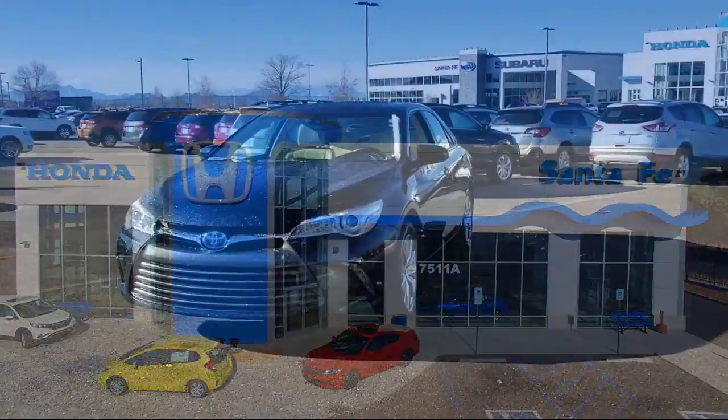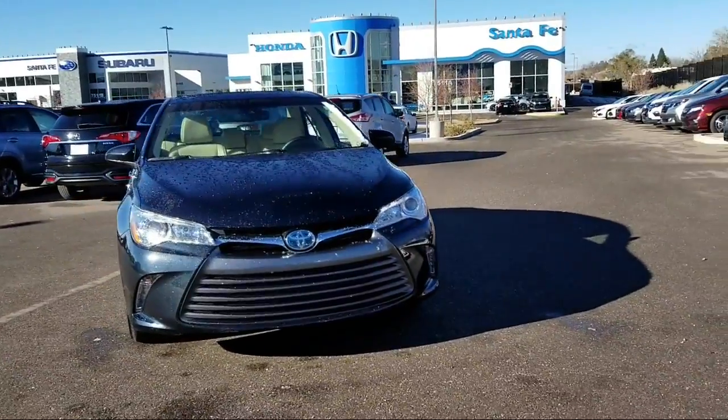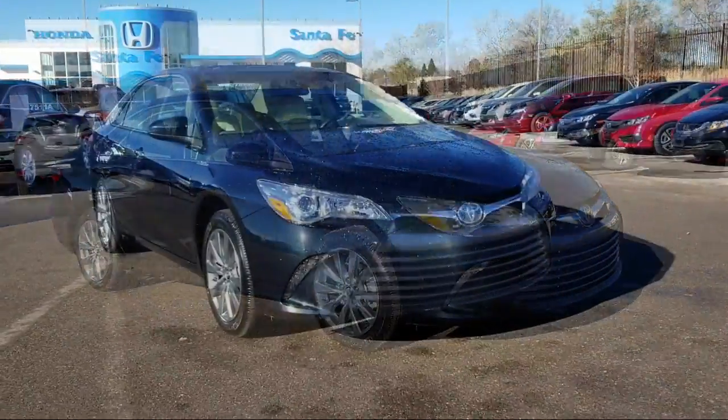It comes equipped with Tire Pressure Monitoring System, Leather Wrapped Steering Wheel, Heated Front Seats, Rear View Camera, Keyless Entry, Air Conditioning, and Traction Control.